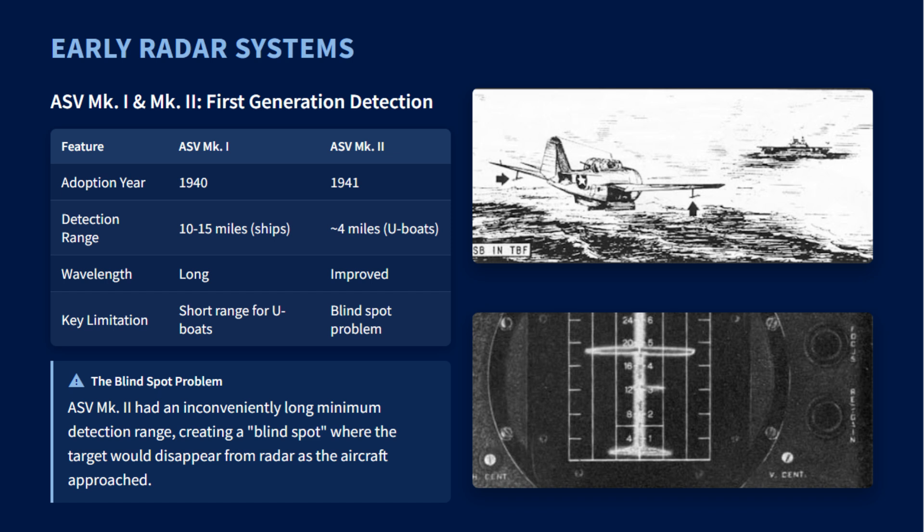Several radar models were fitted to the Avenger throughout the war, each offering key improvements. The British-developed air-to-surface vessel, or ASV radar, was a series of airborne systems. The early ASV Mark I had a limited range, followed by the improved ASV Mark II, which could detect a submarine from about four miles, but had a blind spot at close range.